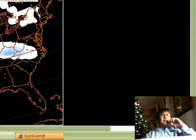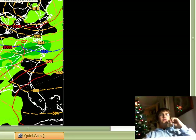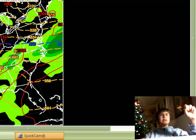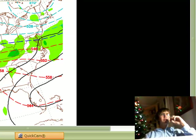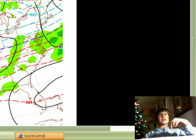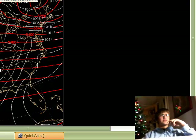Here is the European model — lighter precip amounts, heavier as you go further north. Some places like Cincinnati to Roanoke could see a good amount of snow, four to seven inches or so. Here is the No-GAPS model — doesn't show much in the way of precip for us at all; actually one of the runs had it completely dry. Here's a system on the Japanese model — you can see the little low pressure system right there, not much.